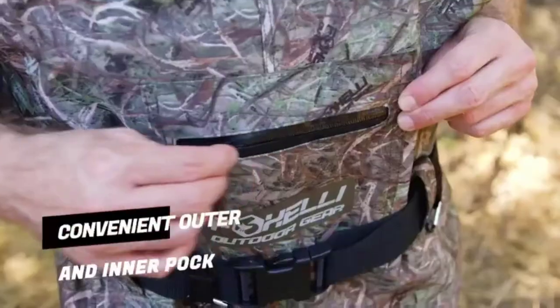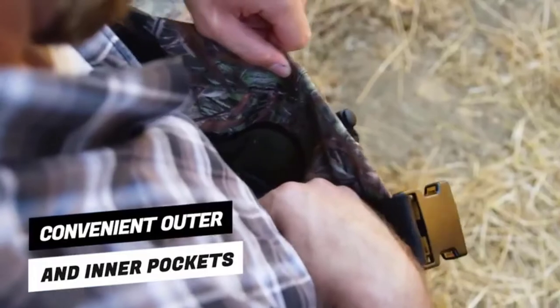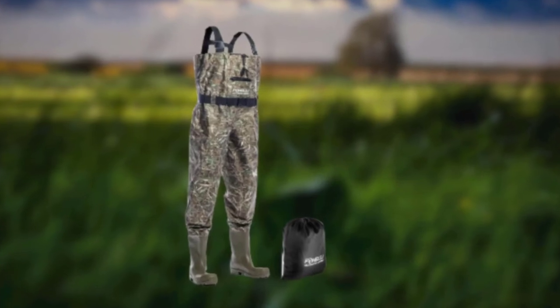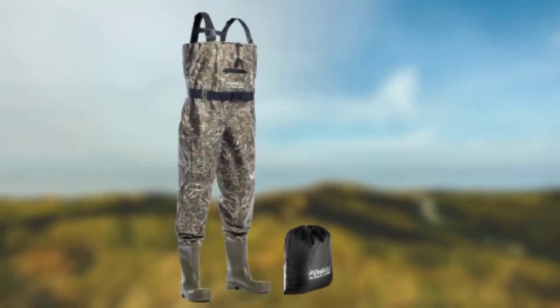The best part is that these waders are multi-purpose. If you are not using them while fishing, you can put them to good use while gardening or in an emergency such as flooding. These Fly Fishing Waders are lightweight and flexible, making it easy for you to move in any direction without any hassles.